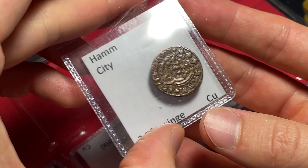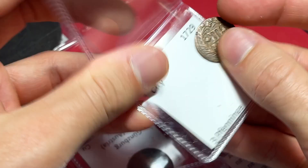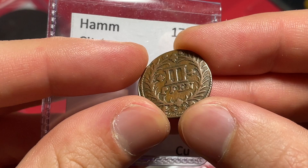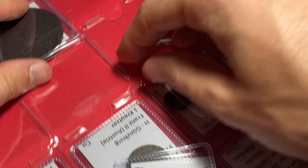This one looks like it says 'Ham,' so I don't know if that's Hamburg or maybe it's just something separate, but it says drei Pfennig — three Pfennig — and on this side we've got 1729. So Stadt of Ham, this one's copper, not going to be a precious metal play of any type.